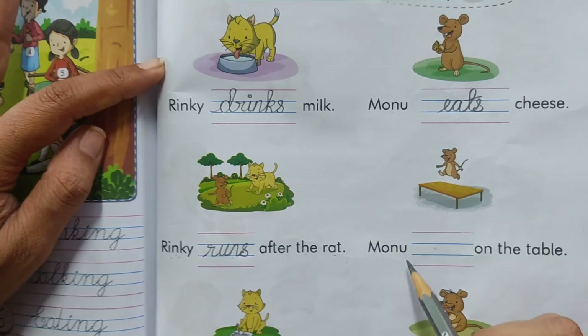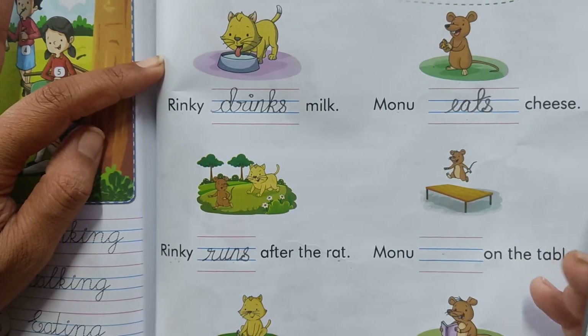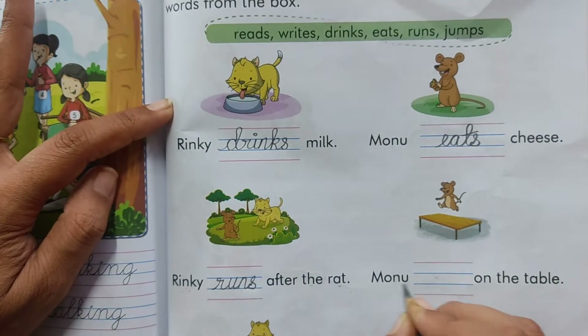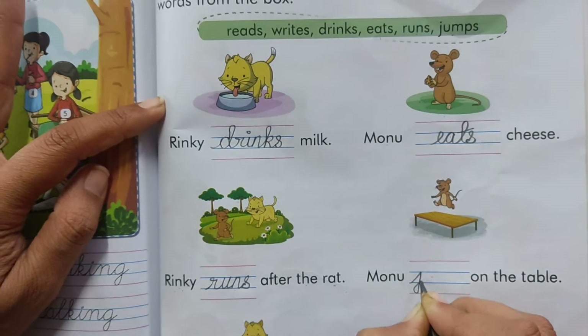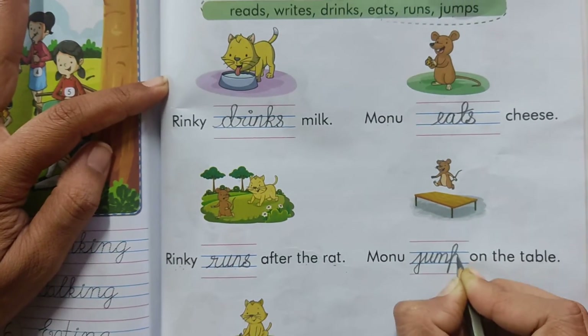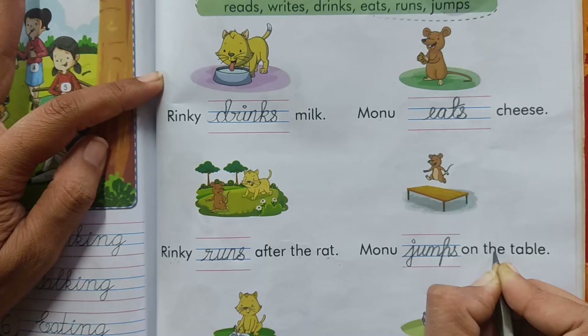Now see what Monu is doing. What is he doing? Yes, he is jumping. So Monu jumps. Now we will pick this word from here. Monu jumps on the table.